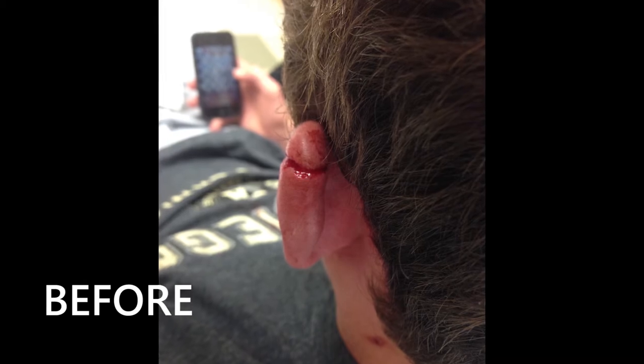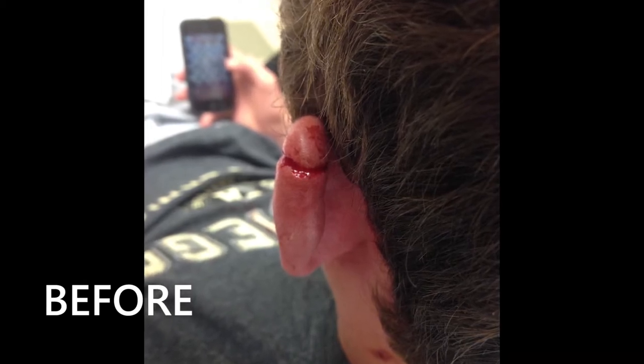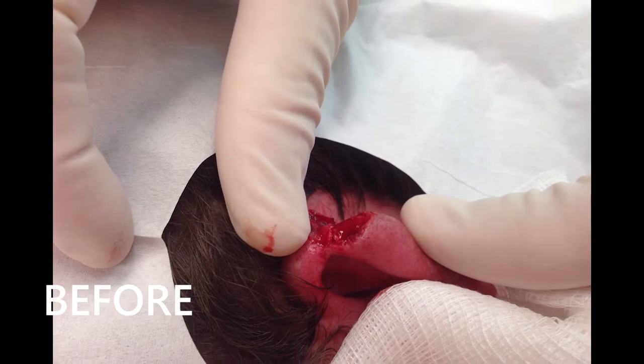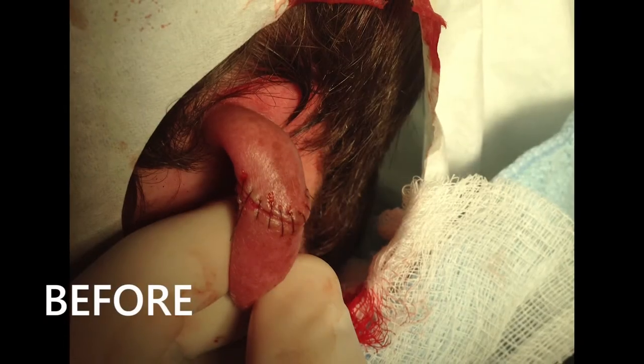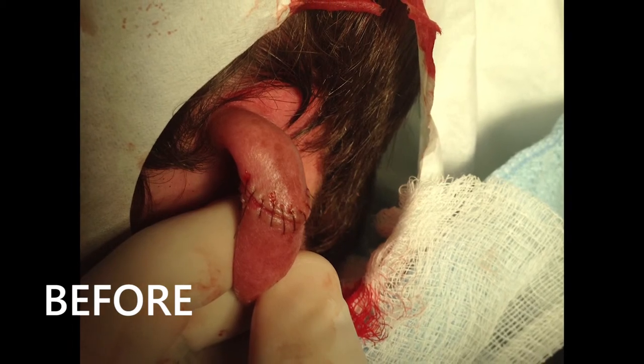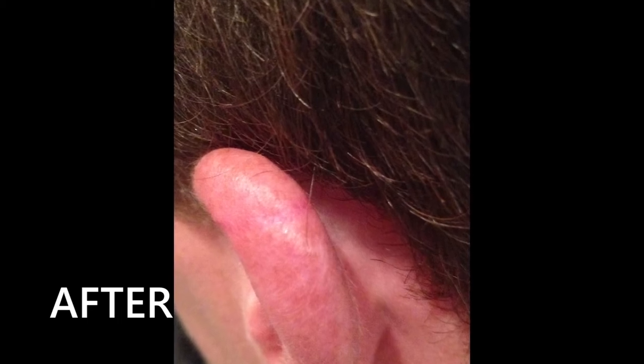My scar was in my left ear, going from about right here all the way down the back. It was a clean cut through the cartilage. When we got to the ER, the doctor said it was one of the worst cuts in the ear that he had ever seen. I thought it would bring down my comfortability around people, but after using the scar gel from Fusion Pharmacy, my confidence has been higher than ever and I'm totally comfortable around everyone.